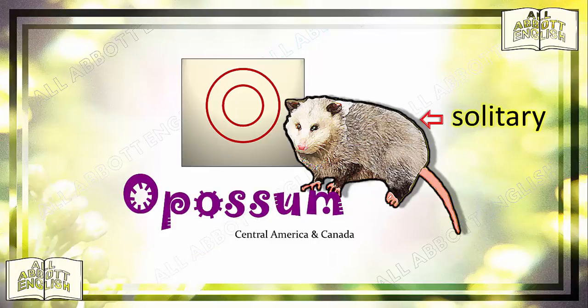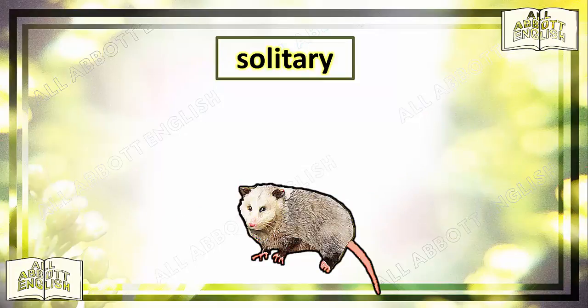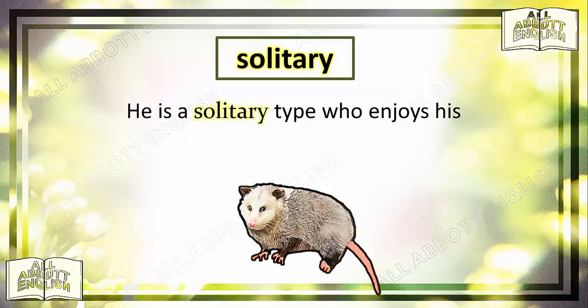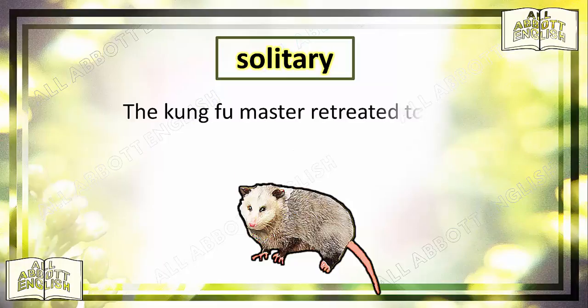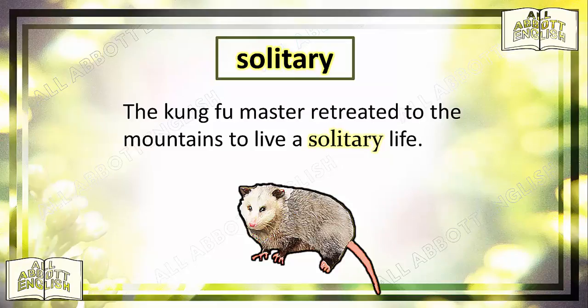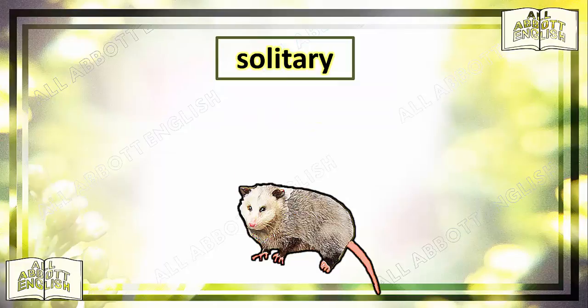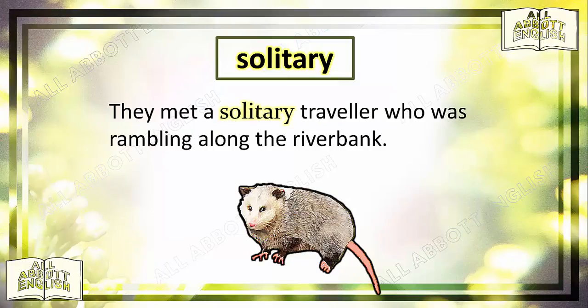Solitary means existing alone, or being alone. Unlike the meerkats, opossums are very solitary animals, so they are rarely seen together except during breeding season. I spotted a solitary figure in the distance. He is a solitary type who enjoys his own company. The Kung Fu master retreated to the mountains to live a solitary life. Shrek was a solitary ogre who lived in a swamp. They met a solitary traveller who was rambling along the riverbank.